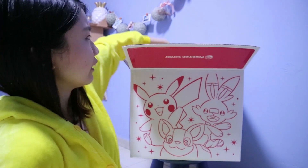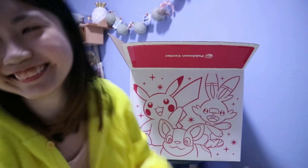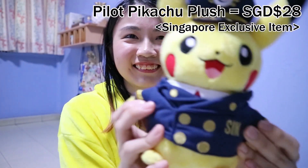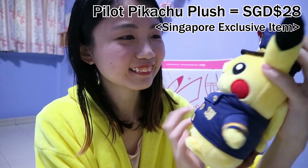Digging around — I feel another plush! Another one! What is this? Because we can't fly out of the country they had to include one pilot and one Singapore version Pikachu. This is also 28 dollars. It's a little tiny one with the Singapore version design.